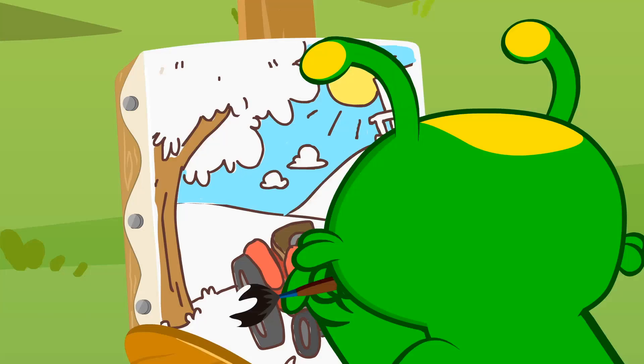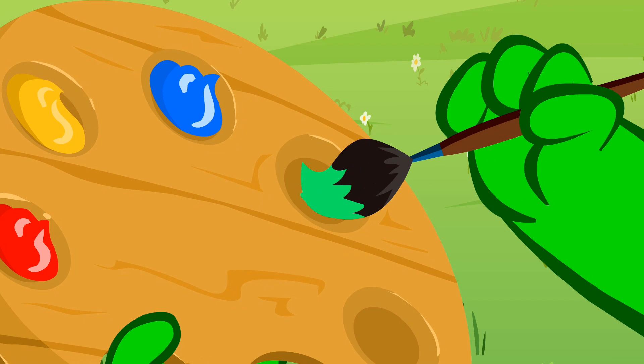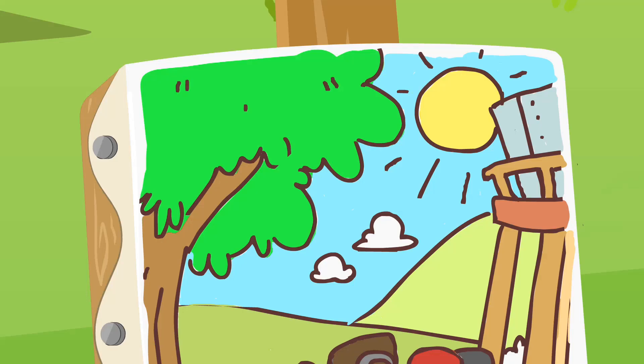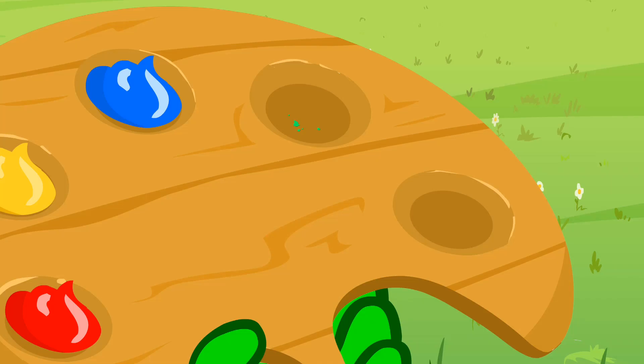Beautiful! What can we paint with the green? That's it! The treetop! Anything else? Yes! The grass! Oh no! We've run out of green!